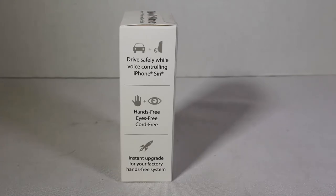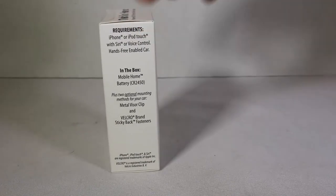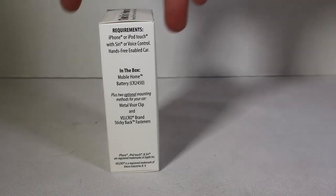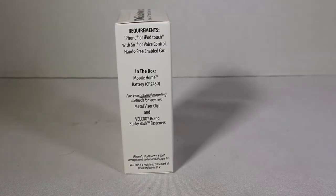It's hands-free and cord-free — an instant upgrade for your factory hands-free system. The requirements are needing an iPhone or iPod Touch with Siri, or a voice-enabled hands-free enabled car. In the box is the Mobile Home and a battery for it.